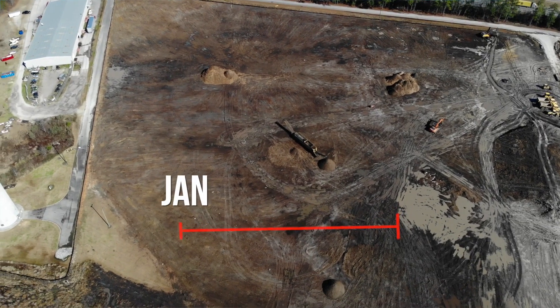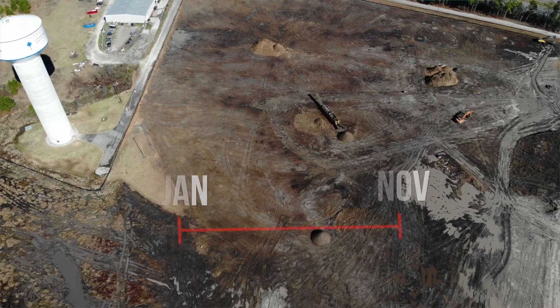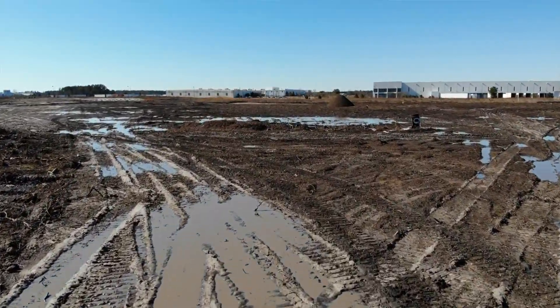Today's January 27th, but we're trying to be done by November. We want to have substantial completion by October 13th.